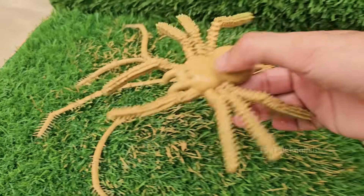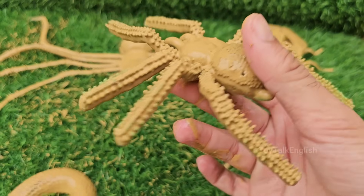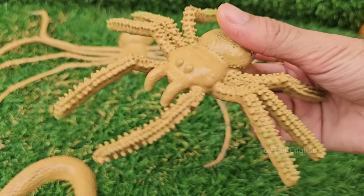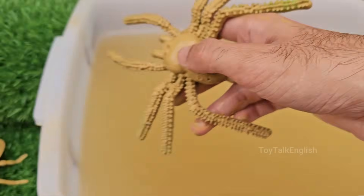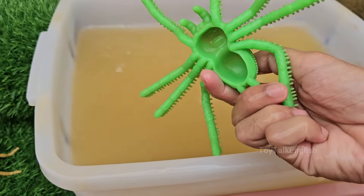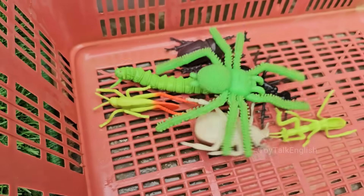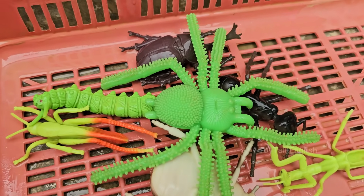Spiders are arachnids, not insects. They have 8 legs and 2 body parts, while insects have 6 legs and 3 body parts. Spiders don't chew food — they inject digestive enzymes into prey, turning it into liquid, which they suck up. Spiders make different types of webs: orb webs, funnel webs, cobwebs, and sheet webs, depending on the species.